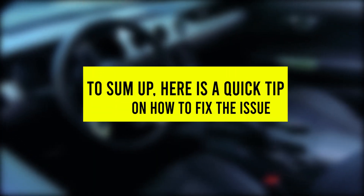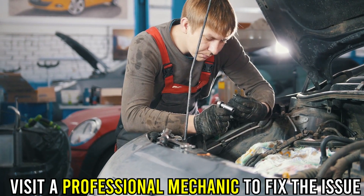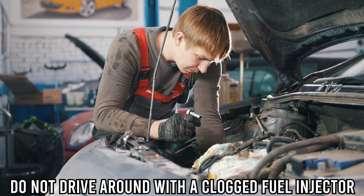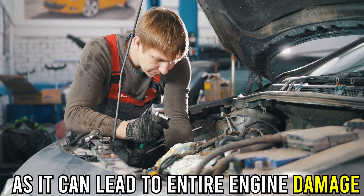To sum up, here's a quick tip on how to fix the issue. If you suspect your fuel injector is clogged, visit a professional mechanic to fix the issue. Don't drive around with a clogged fuel injector, as it can lead to entire engine damage.